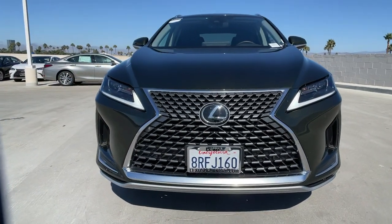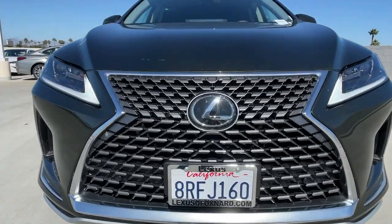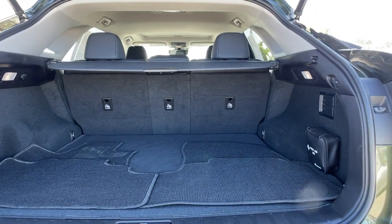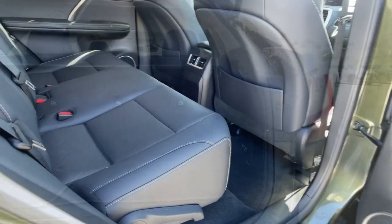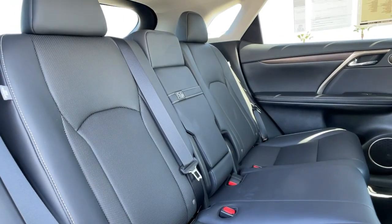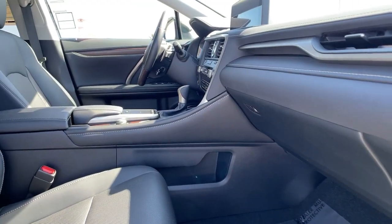The following are some of this vehicle's highlighted options: keyless entry, backup camera, power liftgate, adaptive cruise control, keyless start, lane-keeping assist, power passenger seat, heated mirrors, satellite radio, and remote engine start.